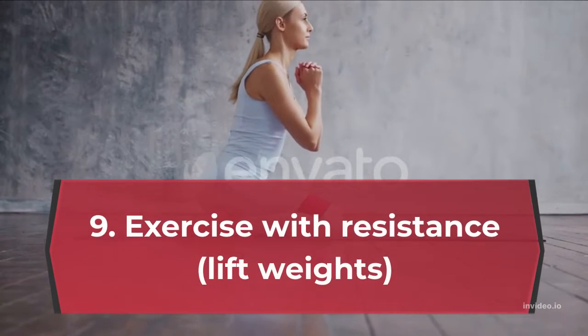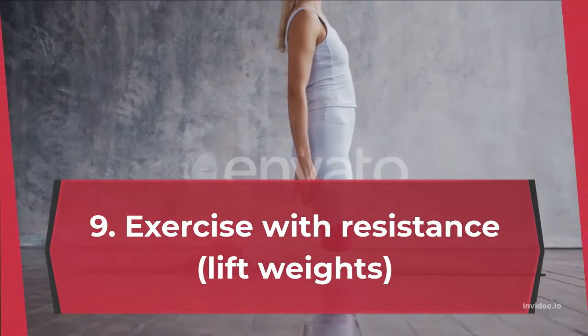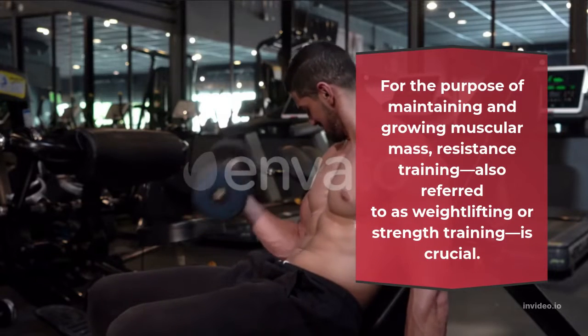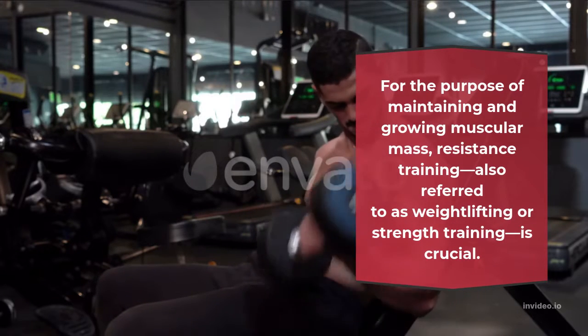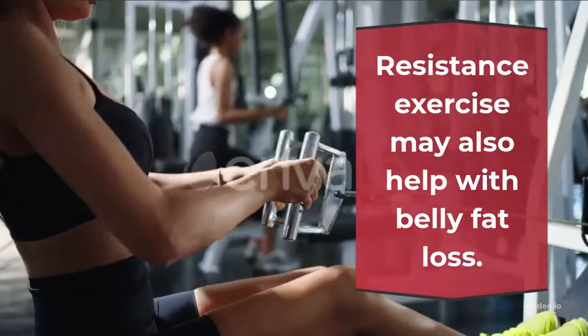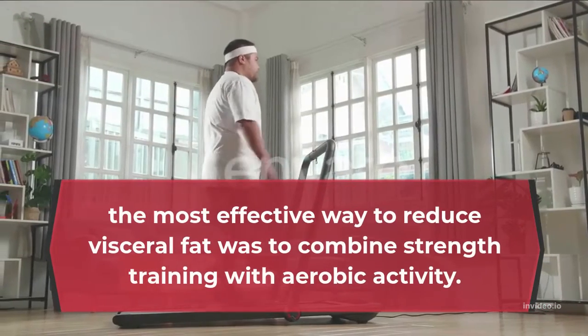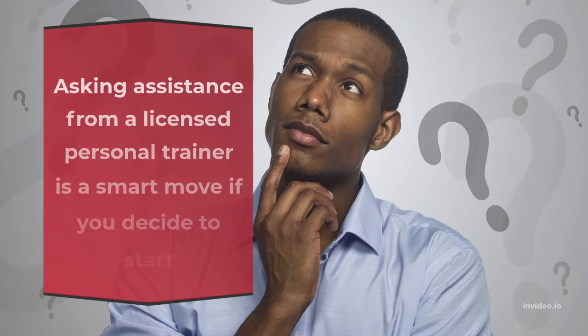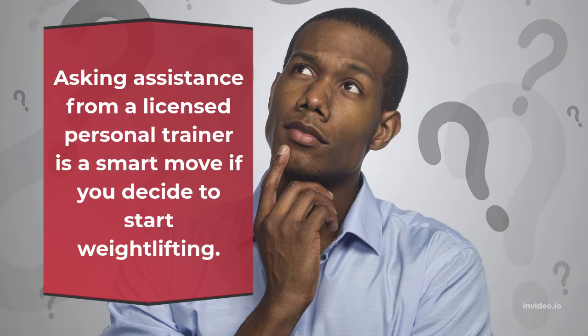Number 9: Exercise with Resistance — Lift Weights. For the purpose of maintaining and growing muscular mass, resistance training, also referred to as weight lifting or strength training, is crucial. Resistance exercise may also help with belly fat loss. The most effective way to reduce visceral fat was to combine strength training with aerobic activity. Asking assistance from a licensed personal trainer is a smart move if you decide to start weight lifting.